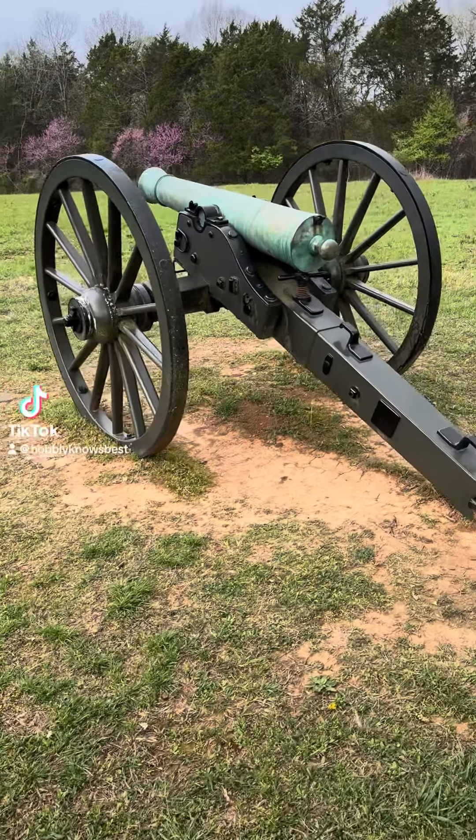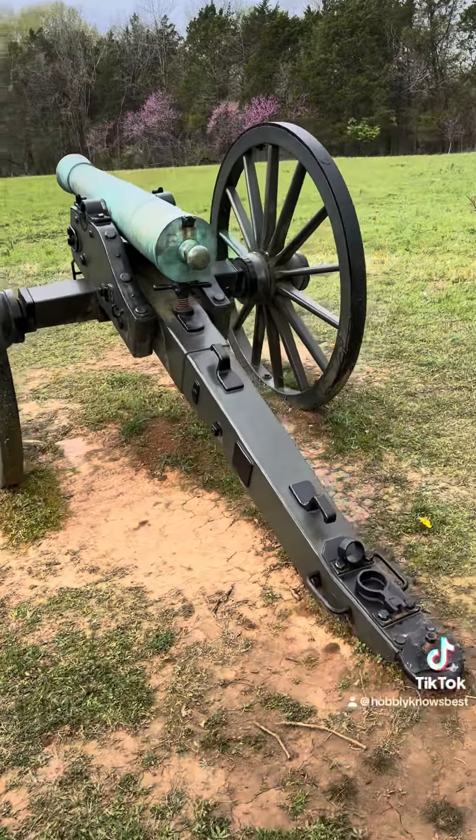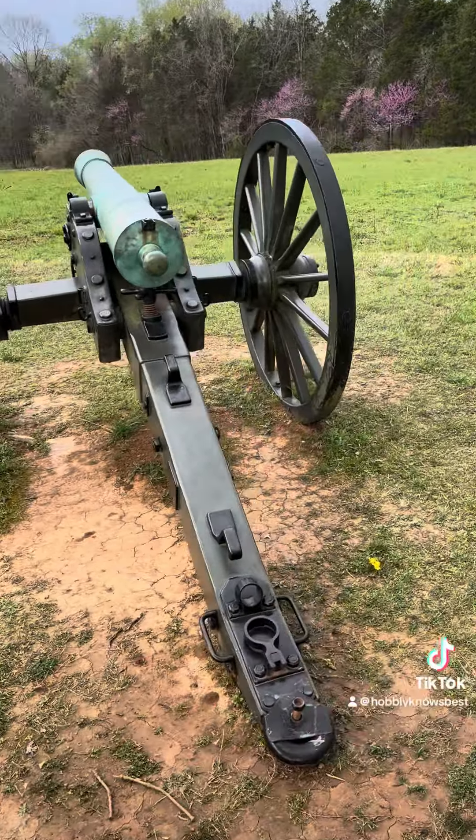The mid-sized truck market is where the brutality and the competition remains. The Colorado versus the Canyon versus the Taco versus the Frontier versus the Gladiator versus the Ranger.